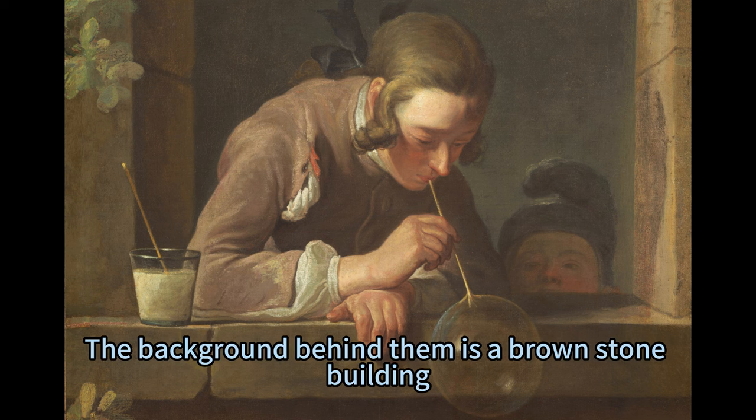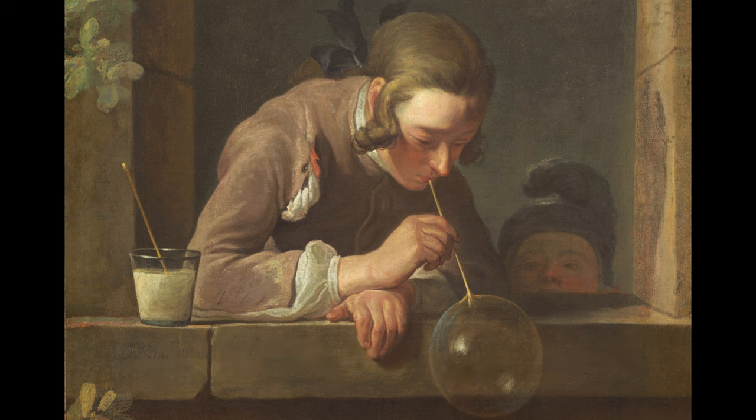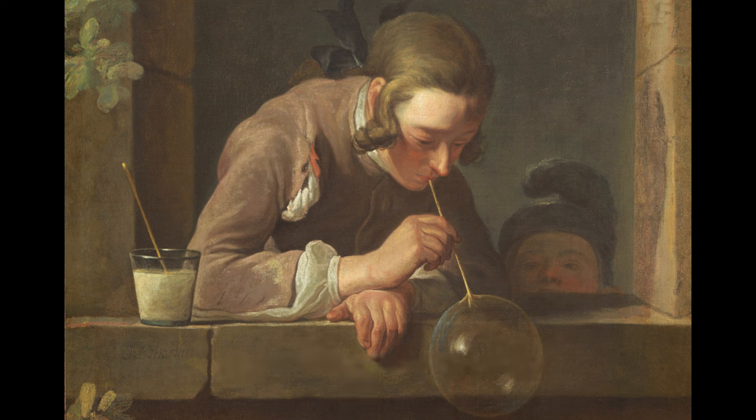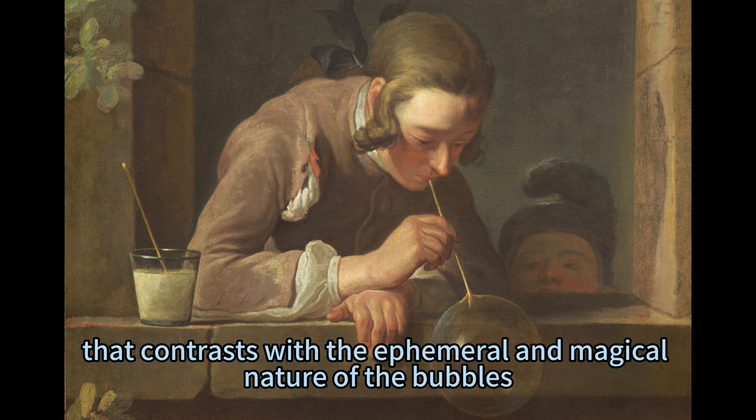The background behind them is a brown stone building, with a vine of ivy climbing up to our left. A second straw rests in a glass cup filled with white liquid, presumably soapy water, that sits near the young man's right elbow. These details create a simple and natural setting that contrasts with the ephemeral and magical nature of the bubbles.